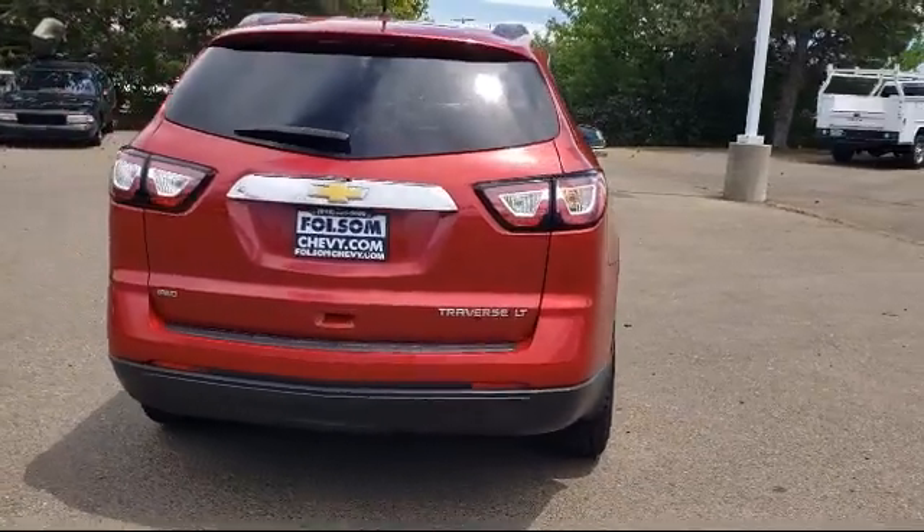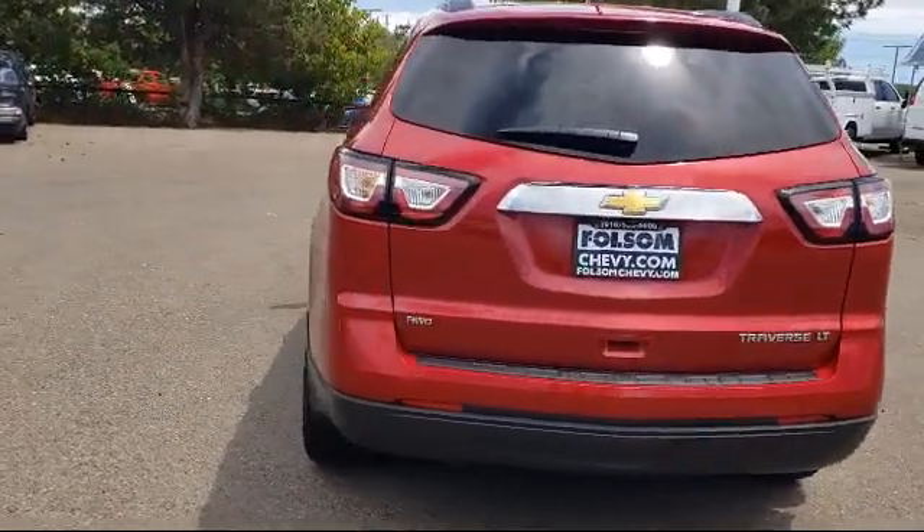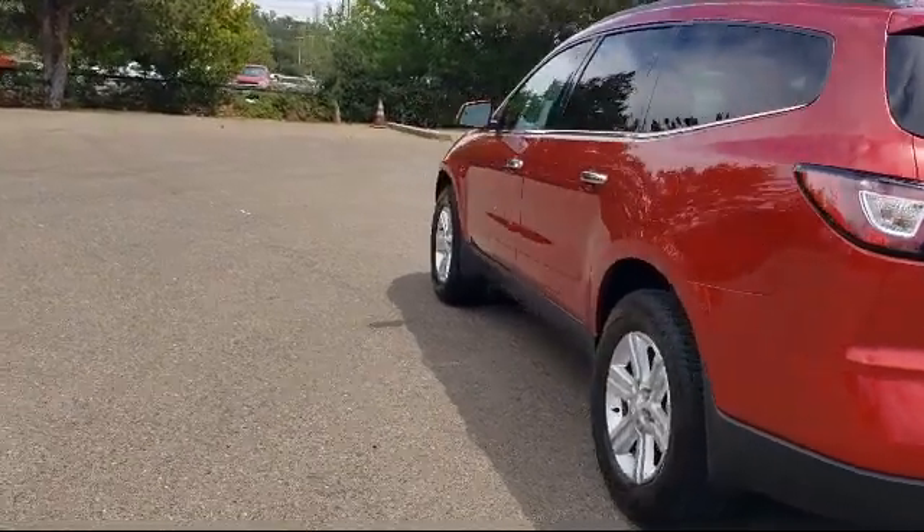Premium Audio System, Premium Cloth Seat Trim, Sirius XM Satellite Radio, and has less than 95,000 miles on the odometer.